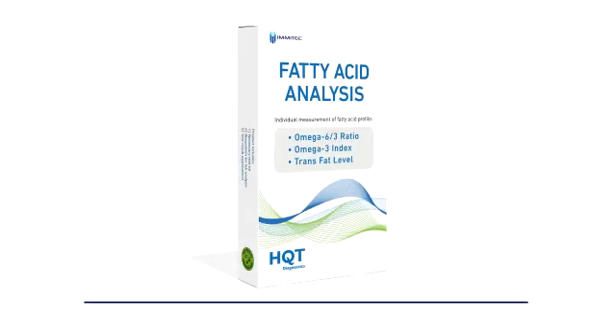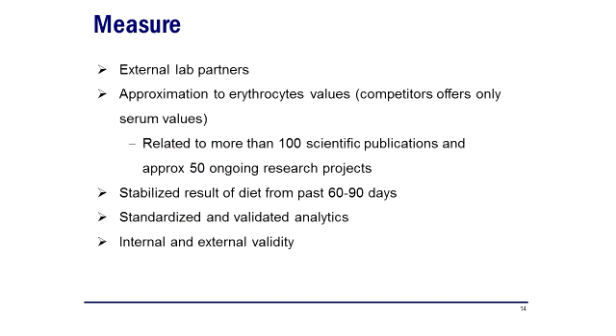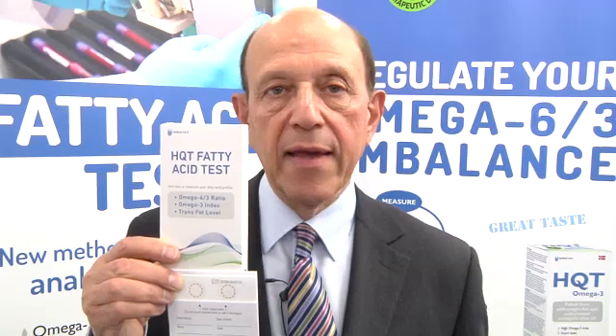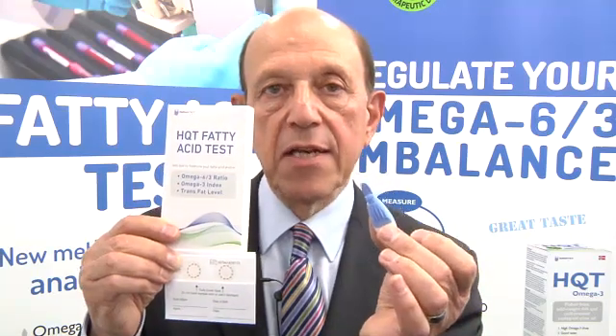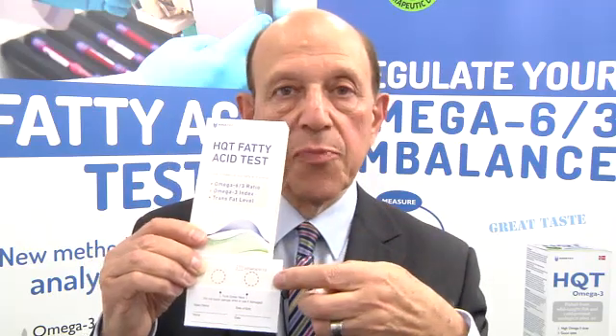We have a simple blood test which enables the practitioner to measure the level of inflammation. We're offering this practical test for nutritional therapists, doctors, and other health professionals. Here is the test pack — it involves a simple finger stick blood test onto blotting paper.